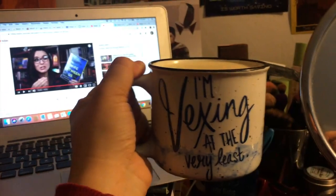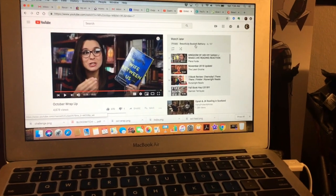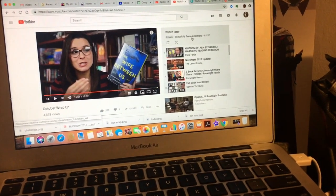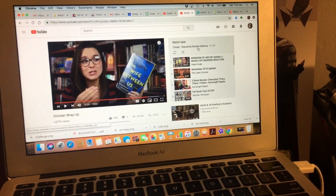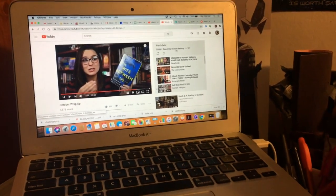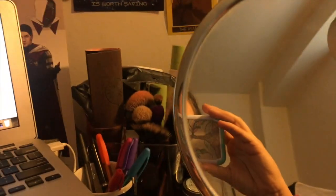Kids have yogurt and pancakes. Saturday they're watching some cartoons and I'm going to go do my makeup and watch some YouTube videos. This is my usual setup in the mornings. I like to drink my coffee while the kids are hanging out with dad and I'll catch up on some booktube videos. I just finished watching Murphy Napier talk about her October wrap up and then coming up we've got Pierre Ford, The Lawn Gnome, and Run Right Reads. I put them all in my watch later playlist and then I catch up while I'm doing my makeup.